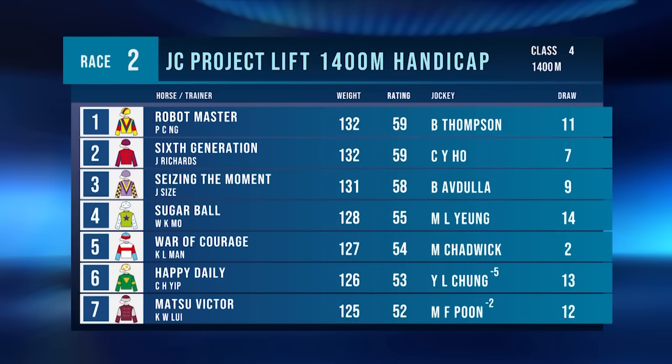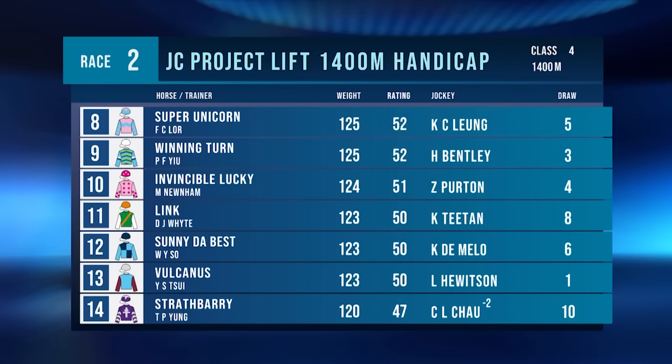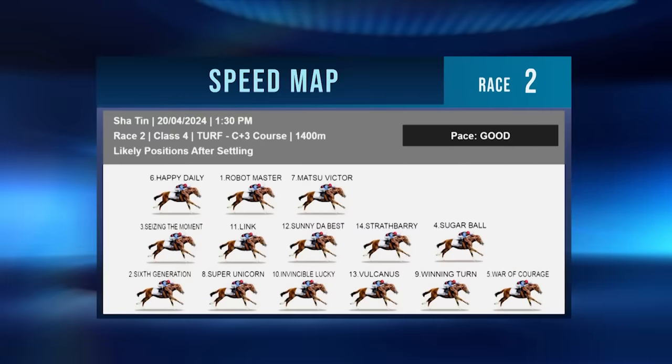Race number two is the first trip around the turf on Saturday afternoon — a Class 4 over the 1400 metres. Robot Master is on the class drop. Sugar Ball has the cheek pieces off. Happy Daily is a three-time course and distance winner. Super Unicorn has the hood going on. Winning Turn is on debut with eight trials. Volcanis has had a stable change from Ben O'Jong to Choi. Cheek pieces off and Strathbarri goes to the 1400 for the first time. War of Courage looks like the main leader, with Sugar Ball another that can go forward. Winning Turn can get a nice run behind the debutant. Super Unicorn and Sixth Generation may have to go back from their draws.